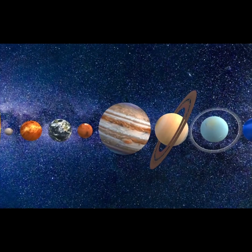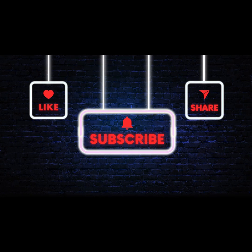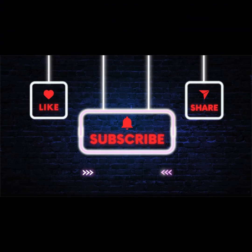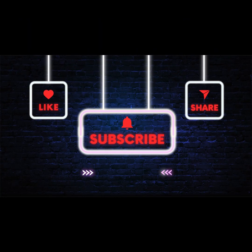Bye for now. Thanks so much for watching. If you enjoyed this story, don't forget to give this video a thumbs up. And if you'd like to hear more fun and exciting stories, make sure to hit that subscribe button and turn on the notification bell so you never miss an upload. Also, feel free to share this video with your friends and family who might love storytime as much as you do. See you in the next one.